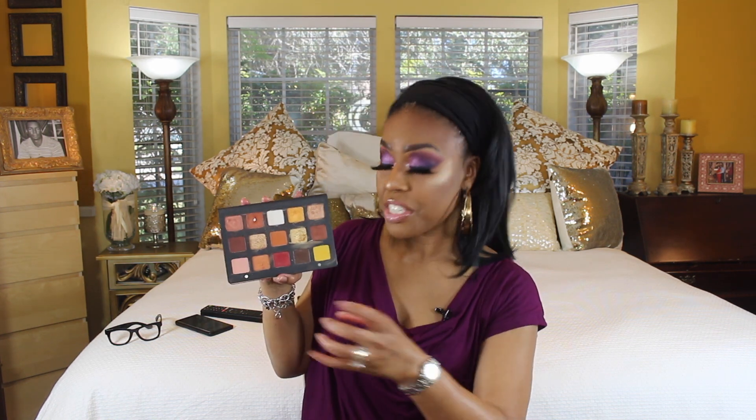Next is the Natasha Denona Sunset palette. I've only hit pan on one shade — a terracotta shade. I've also made dents in a gold shade, a pinkish brick metallic, and one other. I like to apply the metallics with my finger. The mattes are just a little dry, but the metallics and specialty shades are so good that they overshadow that issue.